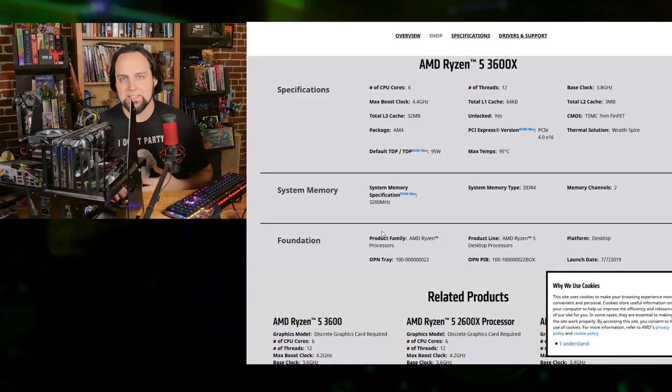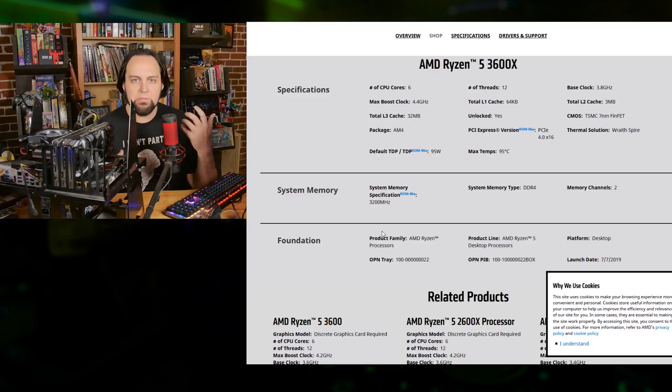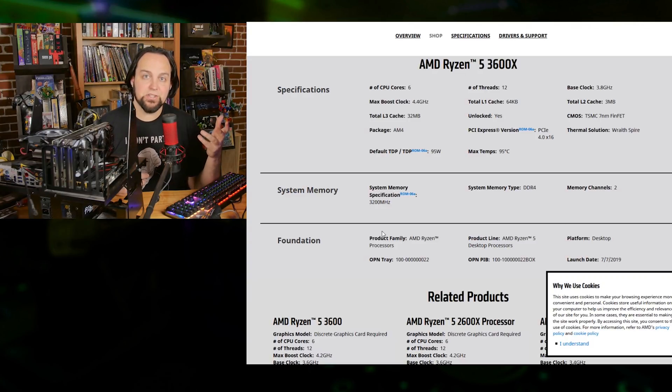Next up, we've got the Ryzen 5 3600X — sort of the sweet spot. Really good price point on this one, and it's going to be very competitive with an i5, but the performance is really nice. This is a six-core part with 12 threads. Boost clock goes up to 4.4 gigahertz, and you can push that just a little bit. These parts don't overclock as well as some previous generations, and I think that might be because it's a seven nanometer manufacturing process — that's a really tiny manufacturing process. But this is the new generation of Ryzen parts.